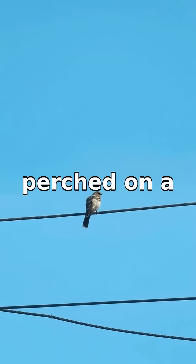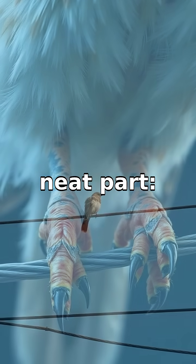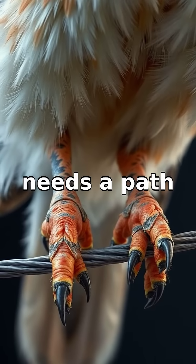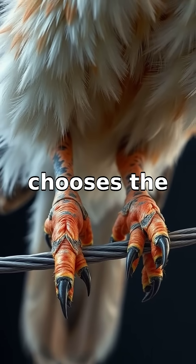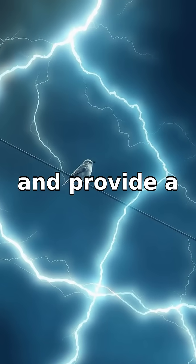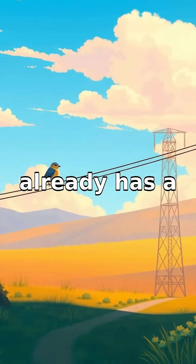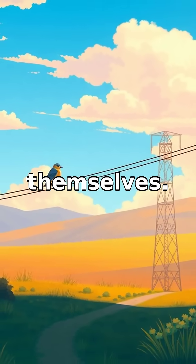Have you ever seen a bird perched on a power line and wondered why it doesn't get electrocuted? Here's the neat part. Electricity needs a path to flow, and it always chooses the path of least resistance. Power lines are well connected and provide a continuous path for electrical current, meaning the electricity already has a better path through the lines themselves.